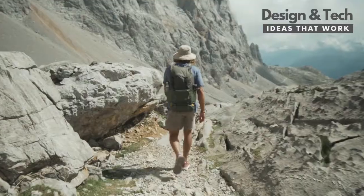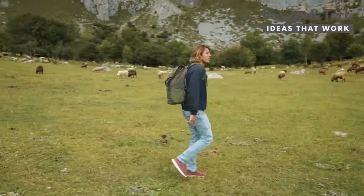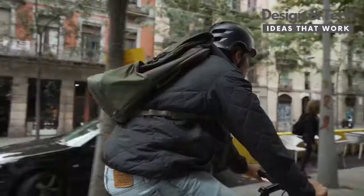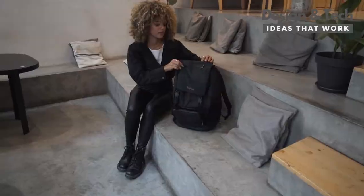Inspired by modern-day travelers' lives, Shell will be a part of your journey, and let you feel at home when you're away. Because life's a journey to be enjoyed. Shell is a mix of a travel backpack and an urban daily bag.